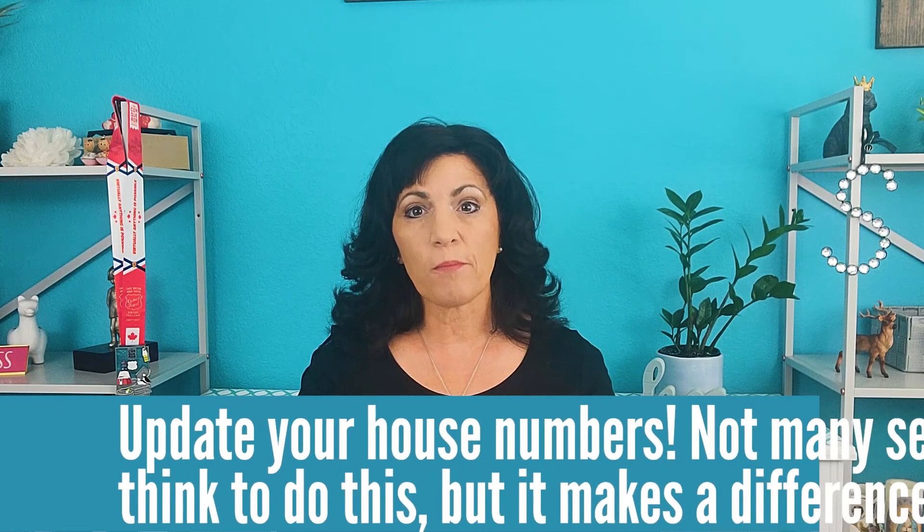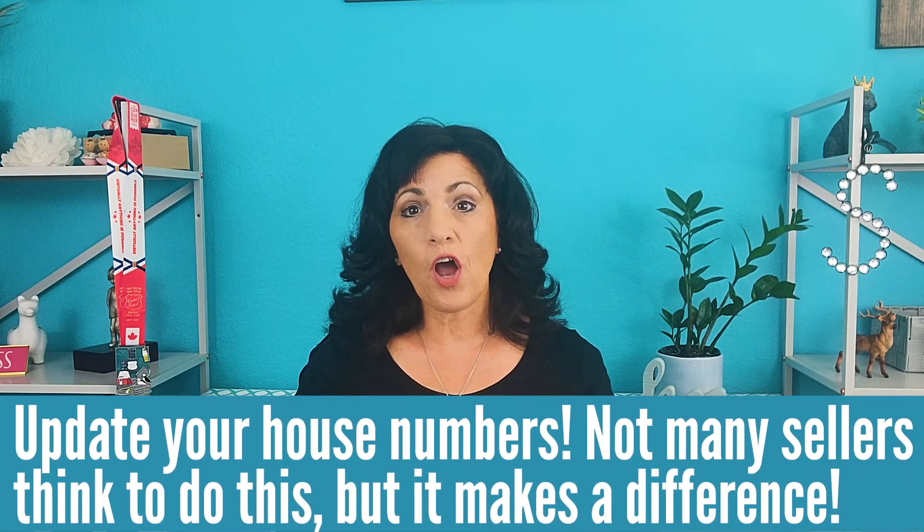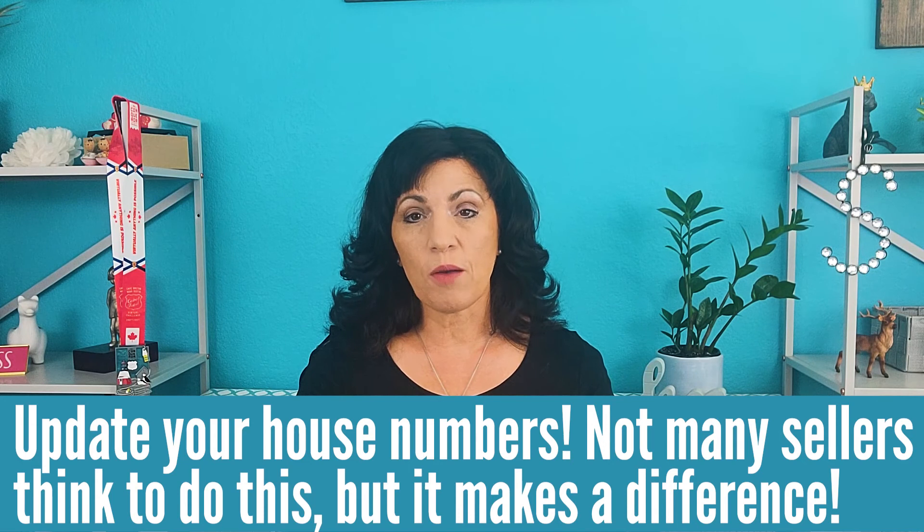Tip number six: update your house numbers. If you have an older home, you might have very dated house numbers and this is going to make your home feel old and not really move-in ready. So choose some nice modern, simple house numbers that are going to show up well on the front of your house. These simple curb appeal updates are all things you can do to help buyers fall in love with your home before they even walk through the door. Check out my next video where I'll be talking about tips to update your backyard space. So long for now from Susan Knows Sacramento.